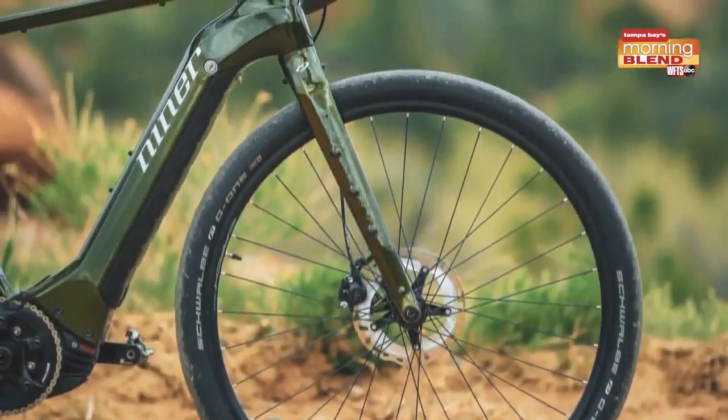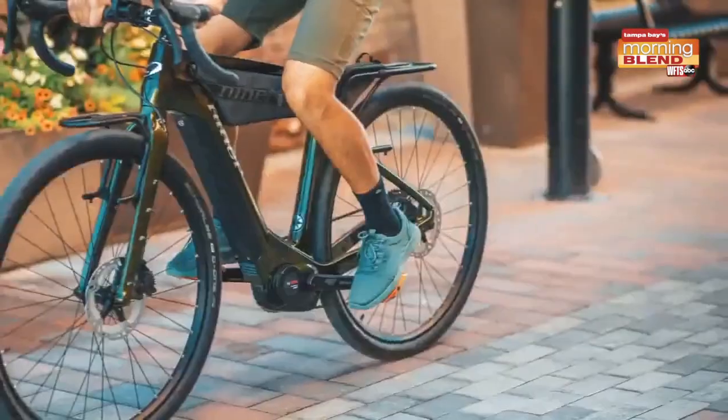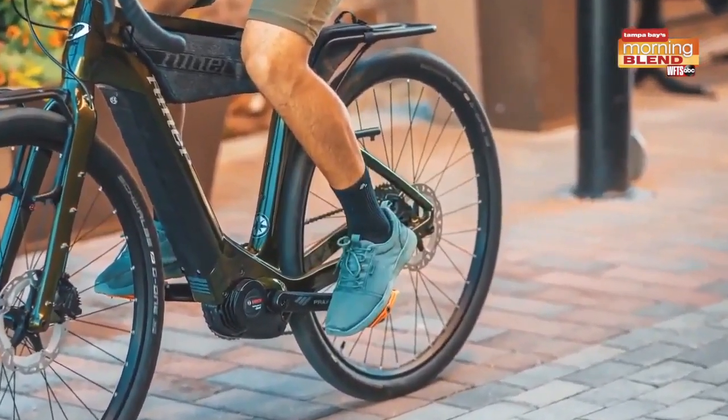Its carbon fiber frame and fork makes it lighter in weight and compact in size. Niner tested it to the rugged ISO mountain bike standard. We're talking best in class, just like all Niner bikes.